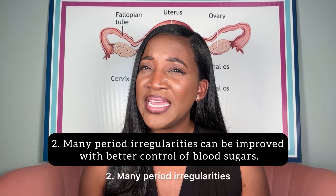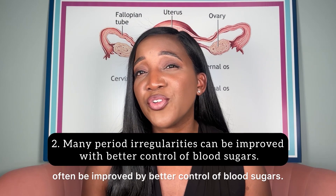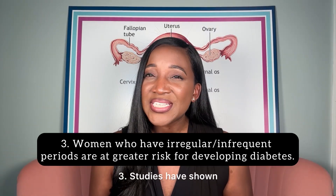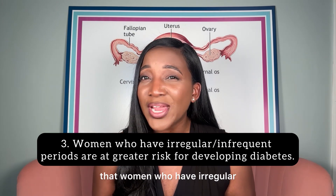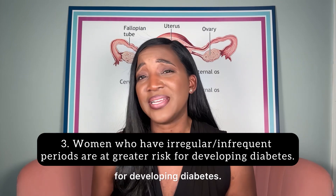Number two: many period irregularities that occur in patients with diabetes can often be improved by better control of blood sugars. Number three: studies have shown that women who have irregular and infrequent periods are at greater risk for developing diabetes.